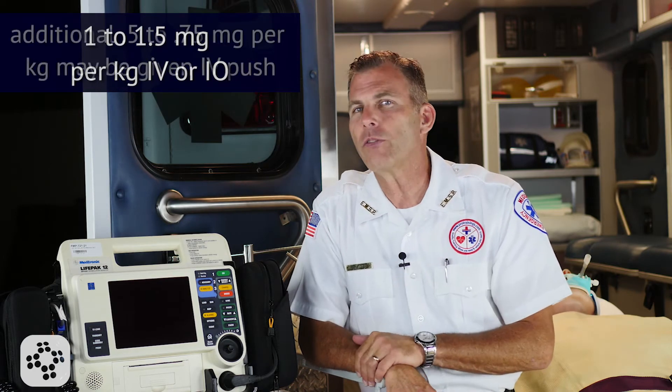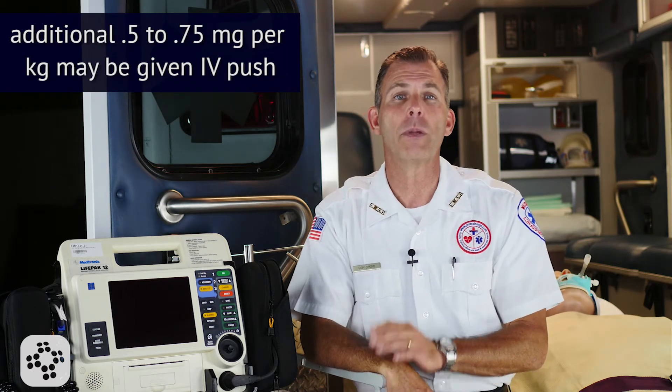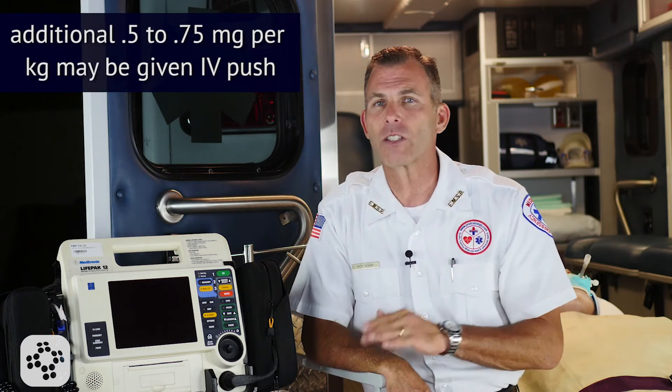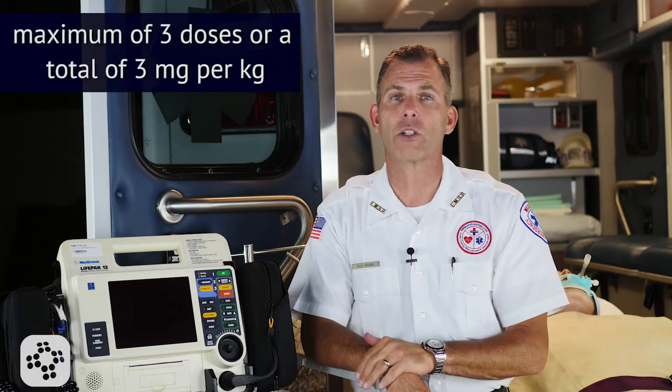For refractory V-fib, an additional 0.5 to 0.75 mg per kg may be given IV push. This can be repeated in 5-10 minutes to a maximum of 3 doses or a total of 3 mg per kg.